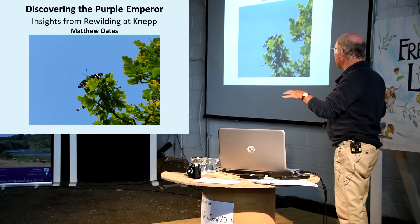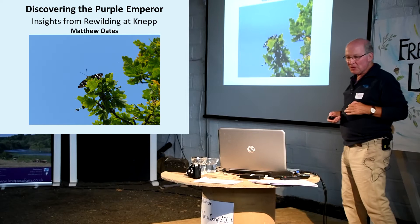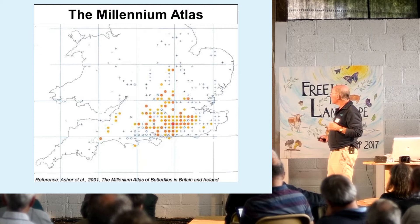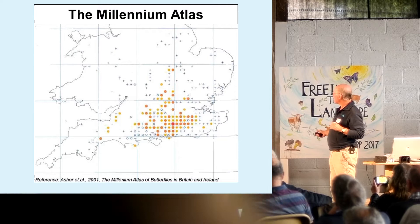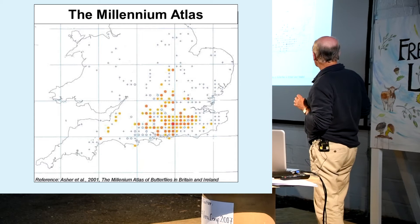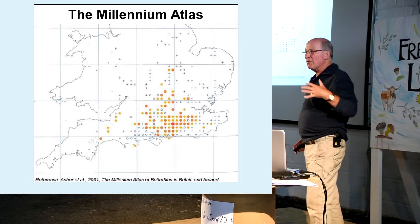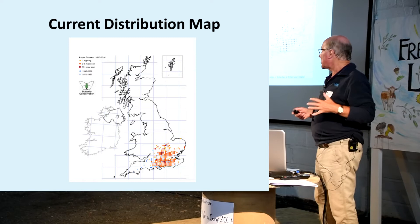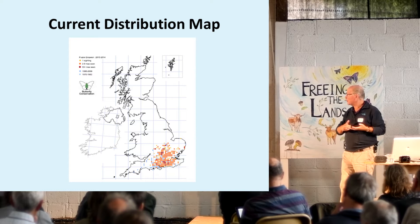I've got to mix a lot of very specific information from MEP in with a lot of background, general information about this single species of butterfly. That's its distribution as mapped by the Millennium Atlas project by Butterfly Conservation et al. The red and orange dots are the more recent records and the circles and little crosses are the old records. So it's had a history of having a scattered distribution, very local over much of southern Britain, really excluding the extreme southwest. It's always been regarded as being a very elusive and rare species of butterfly.